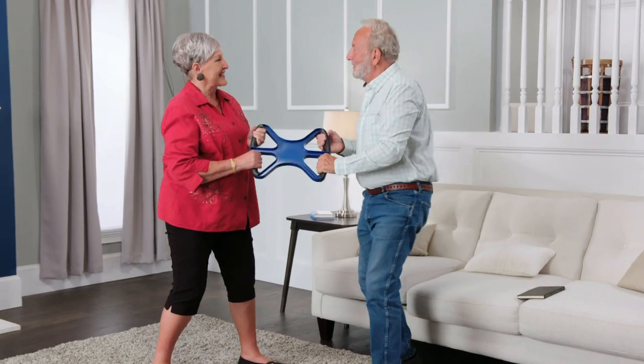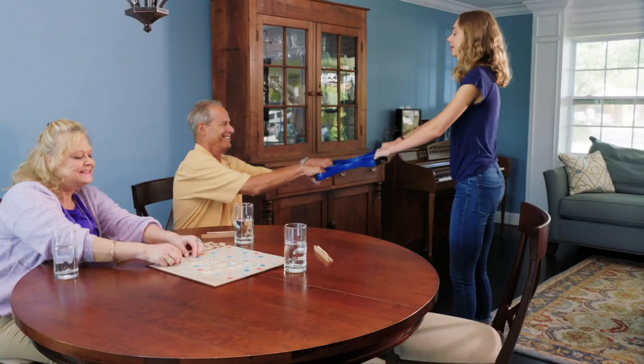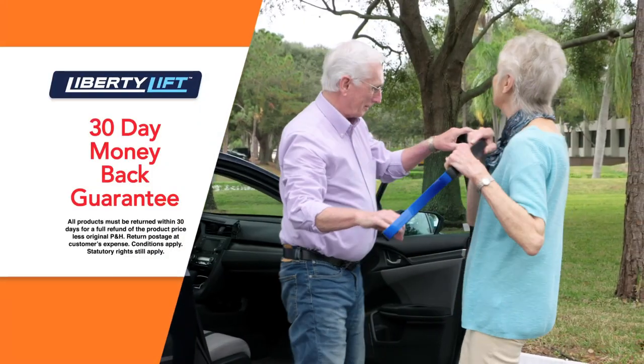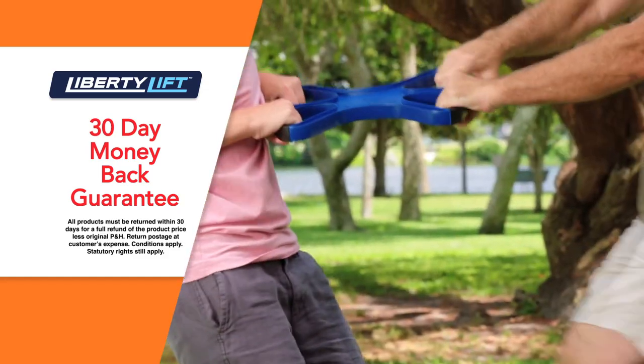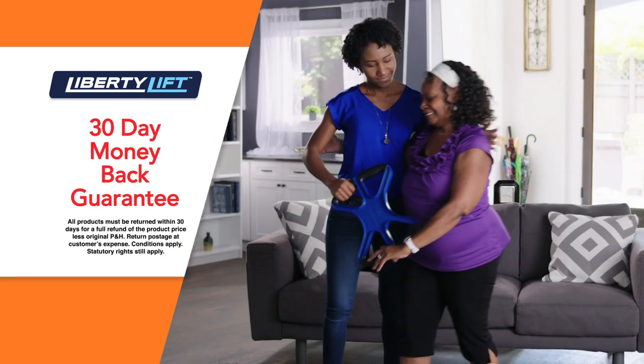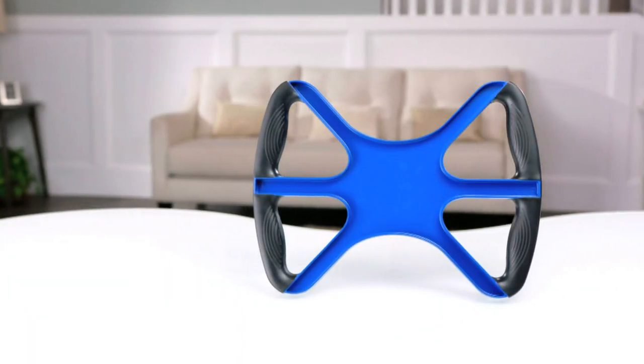Liberty Lift is a unique, ergonomically designed lifting device that will give you the confidence and comfort to assist others with ease. You'll love how practical and affordable Liberty Lift is. But if you're not completely satisfied, just send it back within 30 days for a full refund of the product price. Don't miss out — call or go online to order your Liberty Lift today.